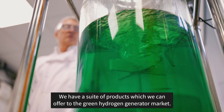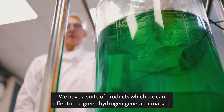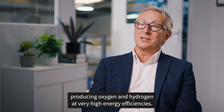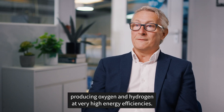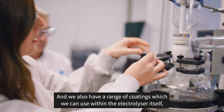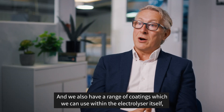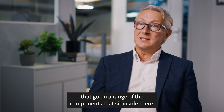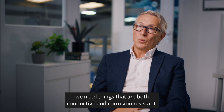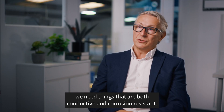We have a suite of products which we can offer to the green hydrogen generator market. We have catalysts which operate on both the anode and cathode side, producing oxygen and hydrogen at very high energy efficiencies. We also have a range of coatings which we can use within the electrolyser itself, that go on a range of the components inside. Some of the really interesting challenges here is that because it's all about electricity, we need things that are both conductive and corrosion resistant.